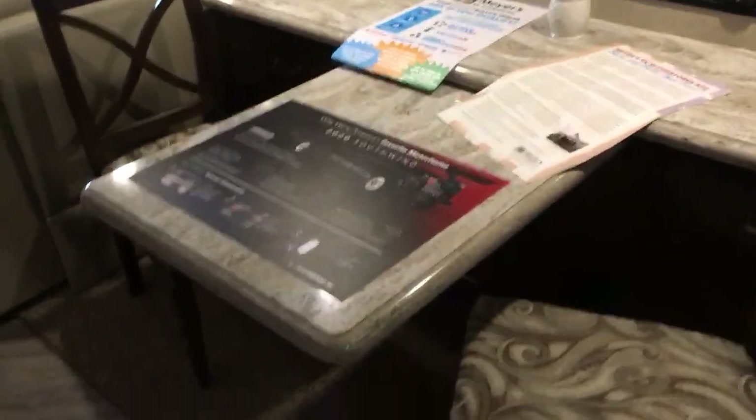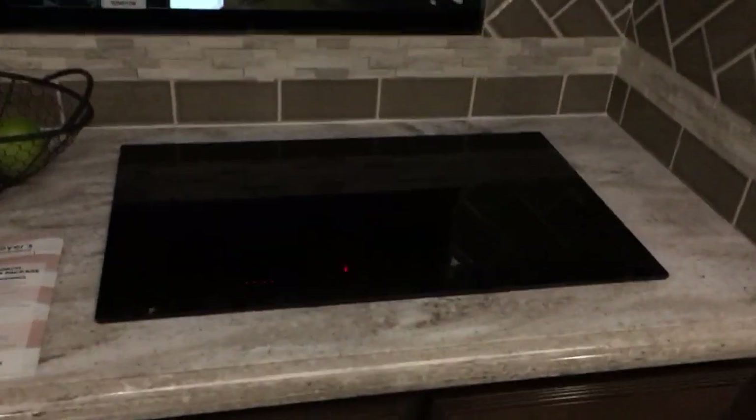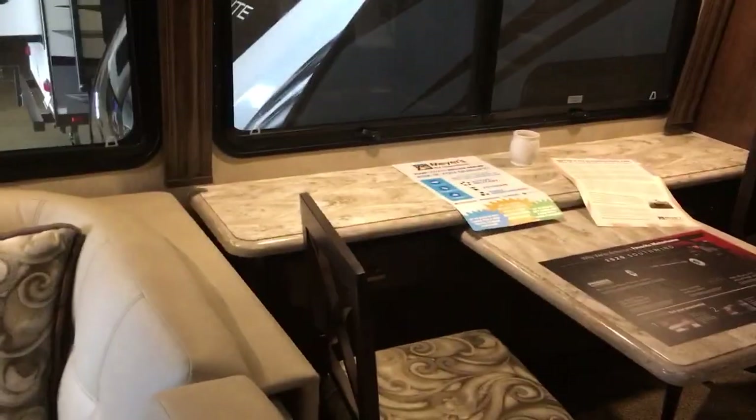Got your kitchen table, nice-size counter, and the backsplash is actually real. I'm impressed. Nice doors — a little sturdier than so many other ones. Your cooktop, full-size residential refrigerator, fireplace and TV, nice ceiling light up there.